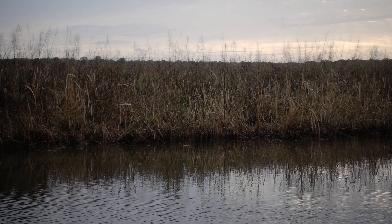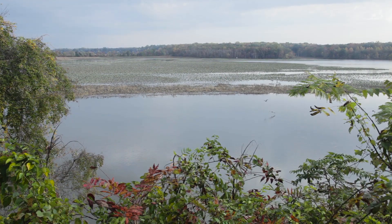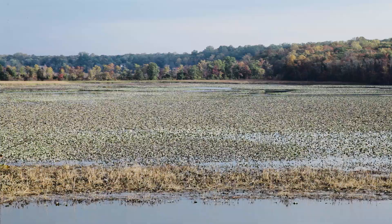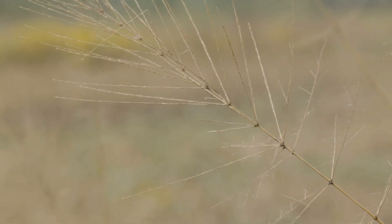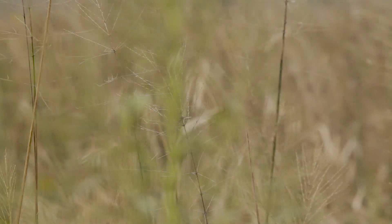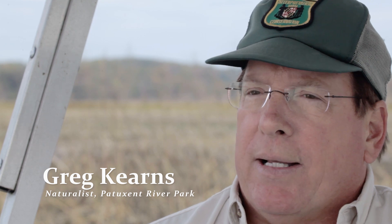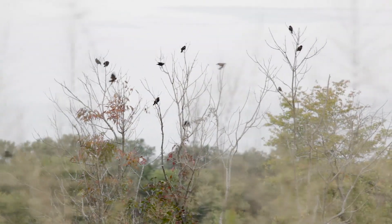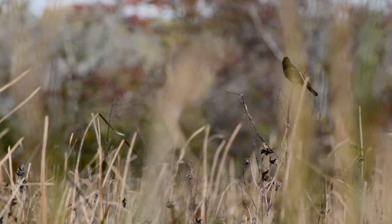This area, Jug Bay on the Patuxent River, is the largest freshwater tidal wetland in the state of Maryland. One of the unique features here is the amount of wild rice growing here — Isania aquatica. It's one of the most important wetland plants that you can have in a freshwater marsh. Most people think of it as a major food source for migrating seed-eating birds.